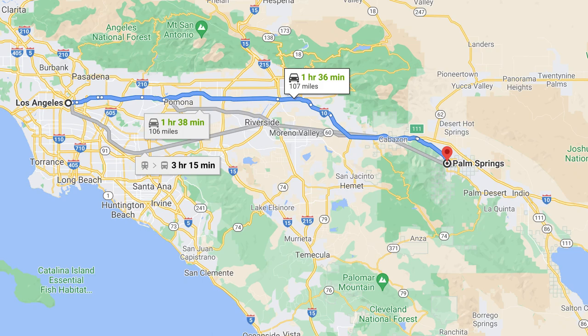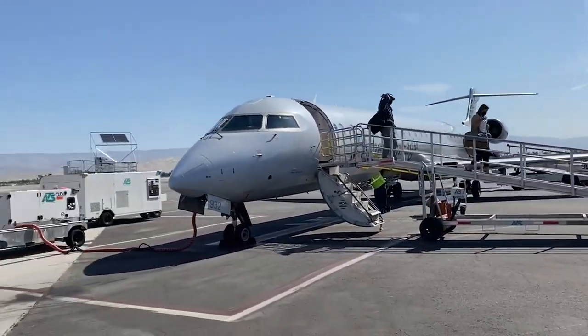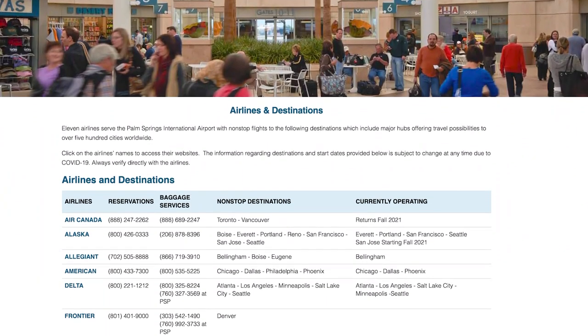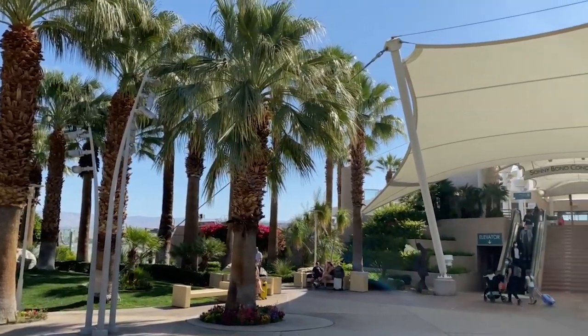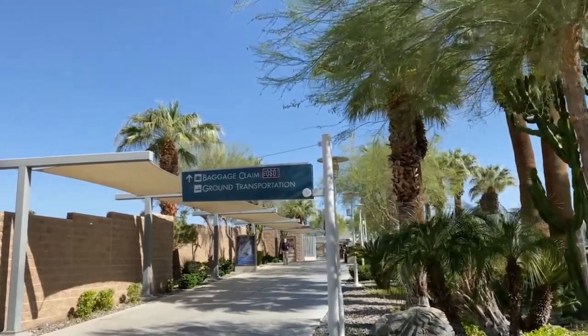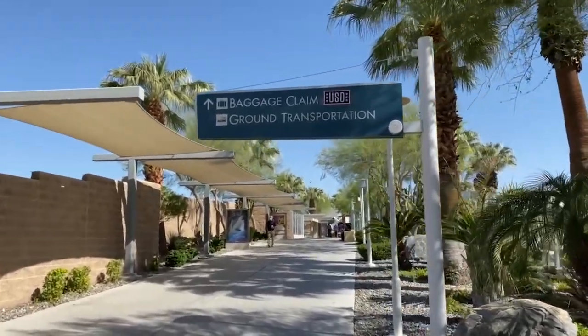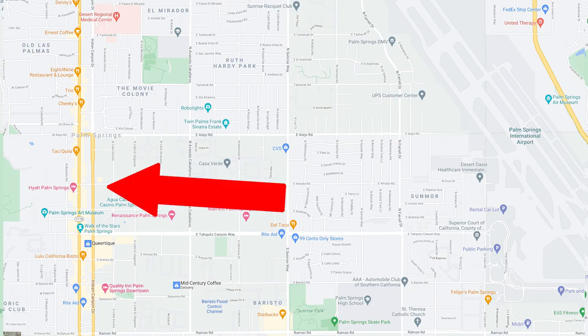Palm Springs is located approximately 110 miles from LA and there is a major international airport as well. It's relatively easy to get here and there are flights coming from Southwest, United, and all the other major airlines. The airport is super charming and primarily outdoors, so once you get off your plane you're walking through bougainvilleas and some little shops on the way to baggage claim. The airport is about two and a half miles from the primary area of downtown where the shopping, plaza, restaurants, and hotels are.